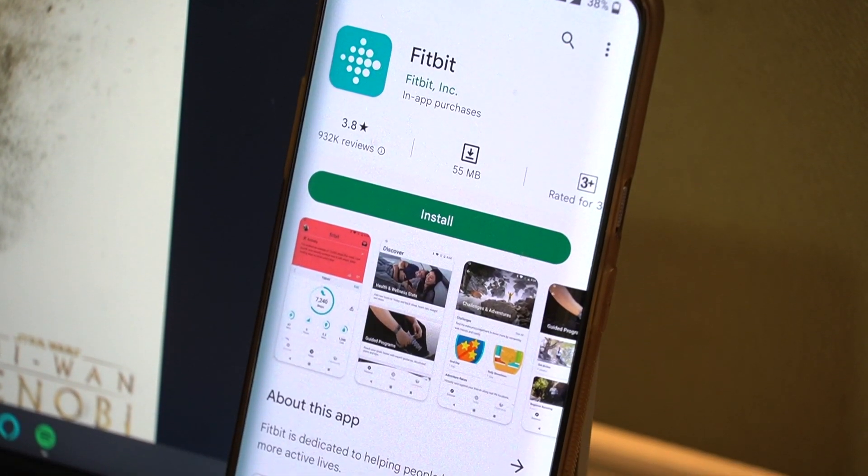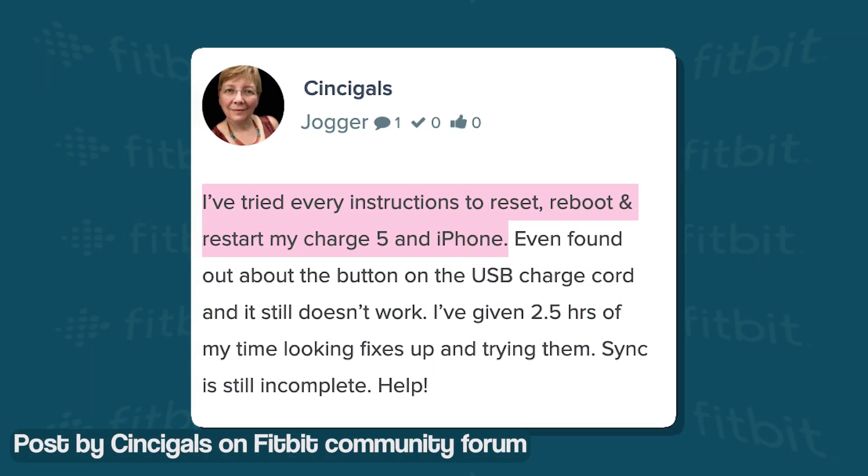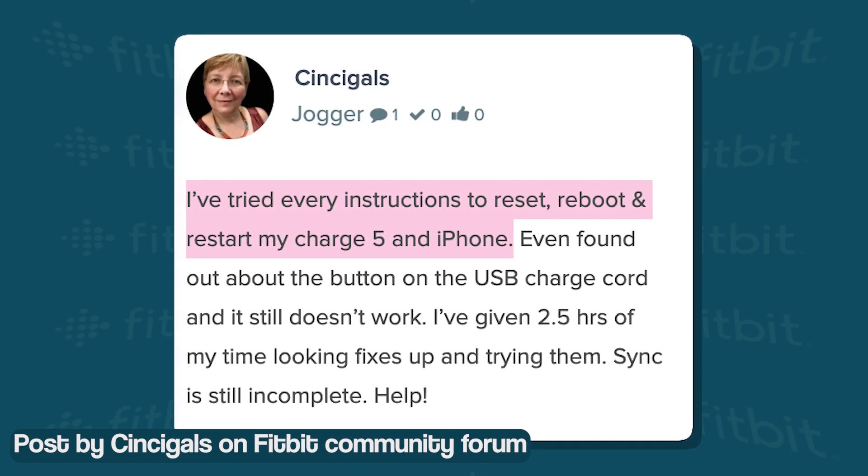It appears that the problem affects both iOS and Android users. Some have already tried troubleshooting steps like resetting the device and even reinstalling the app, but nothing seems to fix the problem.